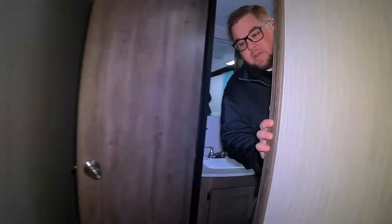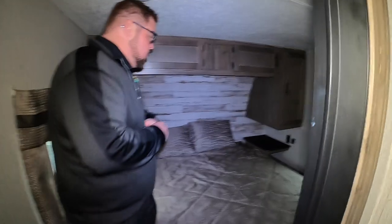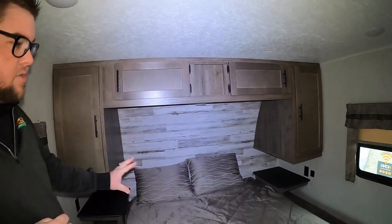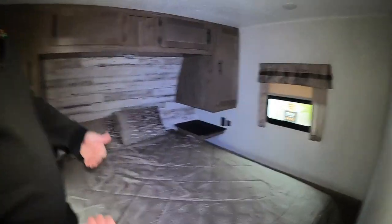Heading into the bedroom — we've got a queen-size bed with plenty of storage on either side, as well as some overhead cabinets. There are plug-ins on either side of the bed for a CPAP machine or anything along those lines, and some additional storage underneath the bed. There is also a TV backer on the opposite wall, so you can lay in bed and watch your favorite programming.